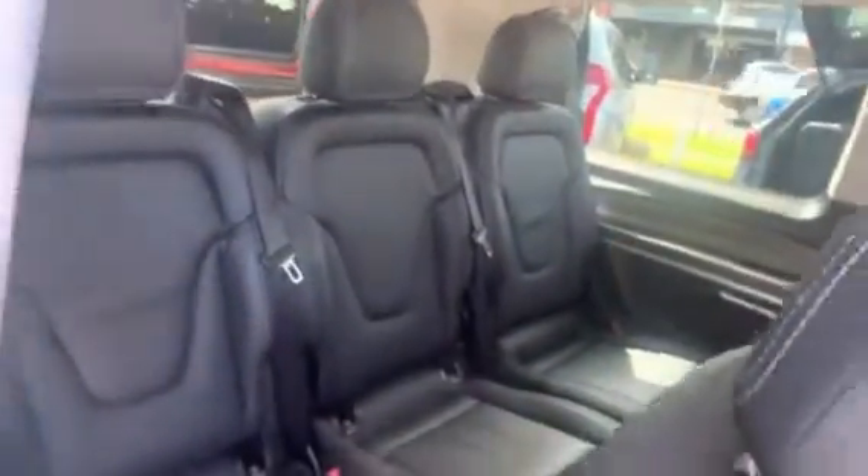You've also got ISO fix in there, so if you've got any car seats you can put them in. At the back there's still a lot of room. The powered doors are really easy to close as well — press the button and it will automatically close.